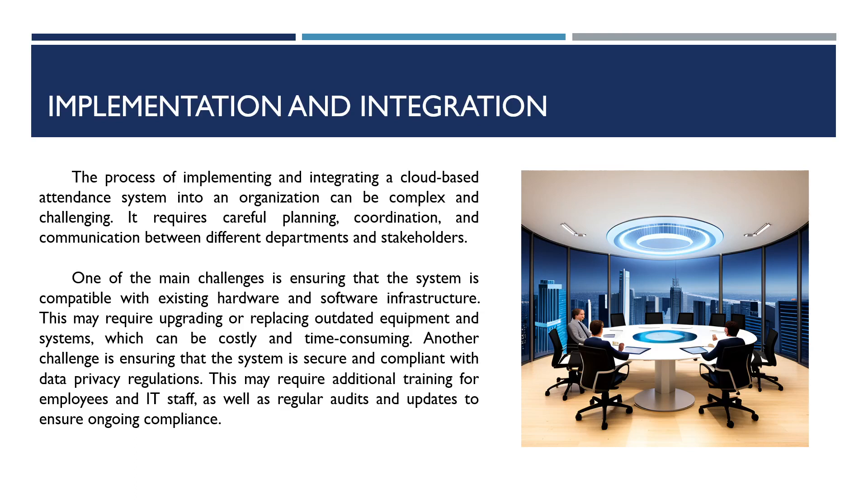Another challenge is ensuring that the system is secure and compliant with data privacy regulations. This may require additional training for employees and IT staff, as well as regular audits and updates to ensure ongoing compliance.